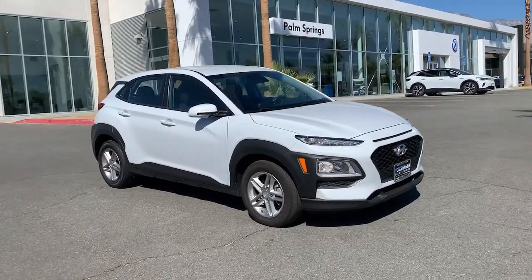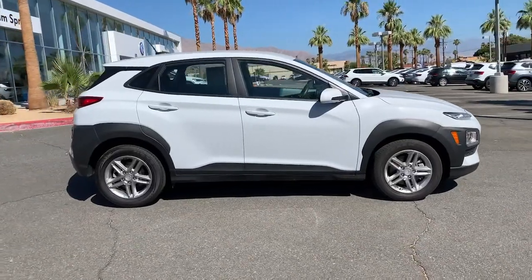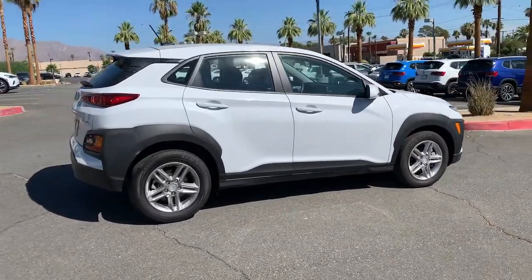Get into the 2019 Hyundai Kona. With less than 30,000 miles on the odometer, this vehicle stands out from the rest.